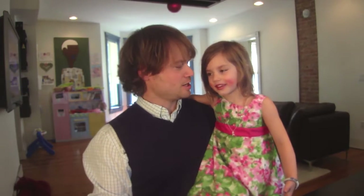Hi, I'm Ava the 4-4-4. Hi, I'm Ava's dad. Are you wearing makeup? Yeah.